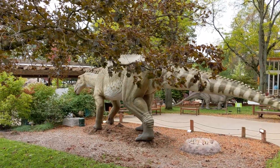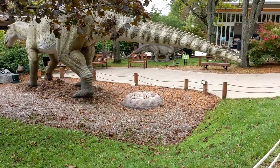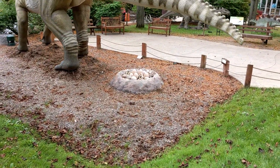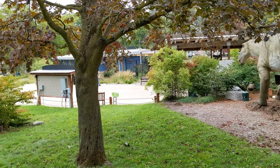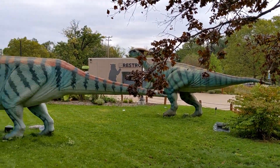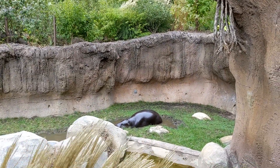Here's another one of the dinosaurs in the exhibit, shaking his tail. I guess that's the little hatchlings. Here's a hippo lying in the mud, enjoying himself.